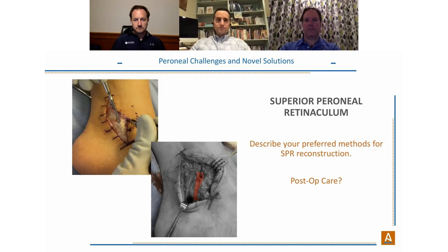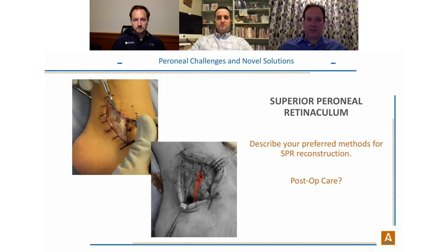Dr. Neufeld on SPR technique: he drills multiple holes with a 0.62K wire in the posterolateral fibula, passes sutures through the tunnel and through the SPR, and overlays the Ardalon on top — creating a construct where from deep to superficial you have the groove, the tendons, the SPR, and then the Ardalon, all secured together with sutures.